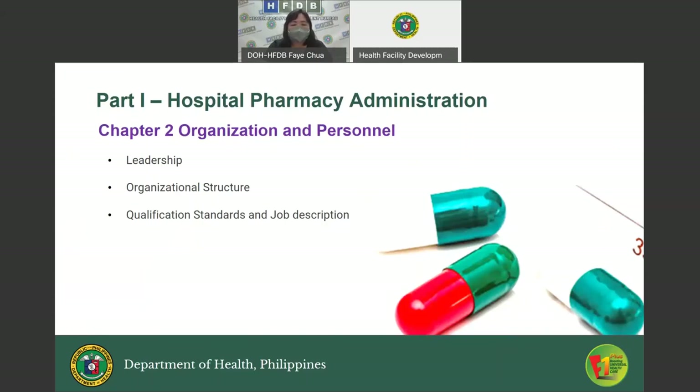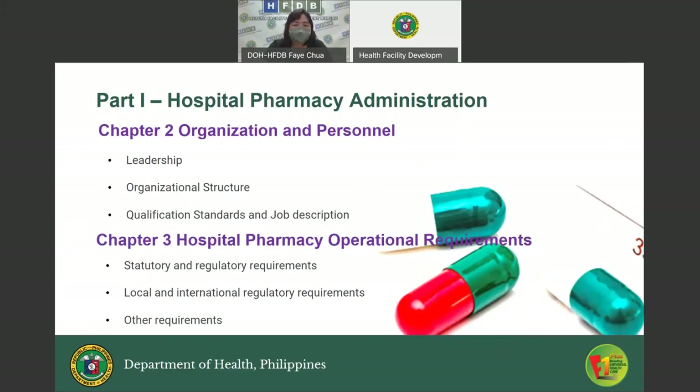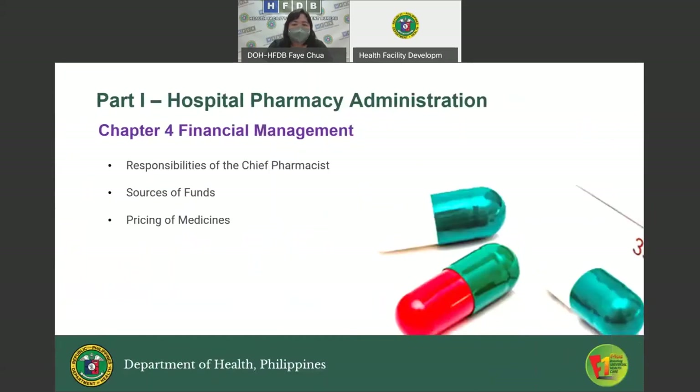Chapter Two also includes recommended qualification standards and job descriptions. Chapter Three, Hospital Pharmacy Operational Requirements, discusses the statutory and regulatory requirements by the Food and Drug Administration, the DOH HFSRB, and the Philippine Drug Enforcement Agency. It also covers local and international regulatory requirements such as Good Storage Practice, Good Clinical Practice, and Good Distribution Practice, as well as other requirements such as e-files, SOPs, and the like. Chapter Four, Financial Management, discusses the responsibilities of chief pharmacists, sources of funds, and pricing of medicines.